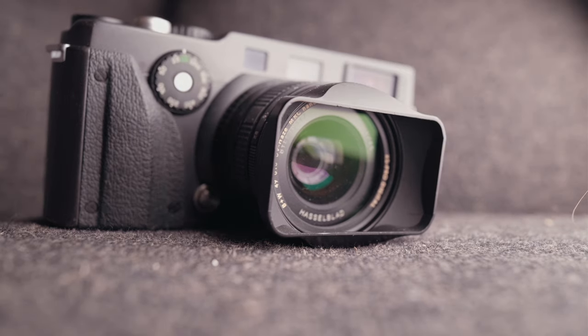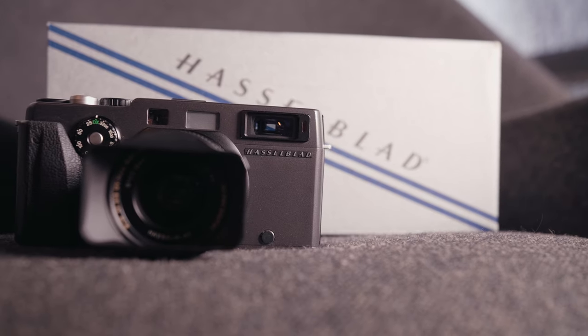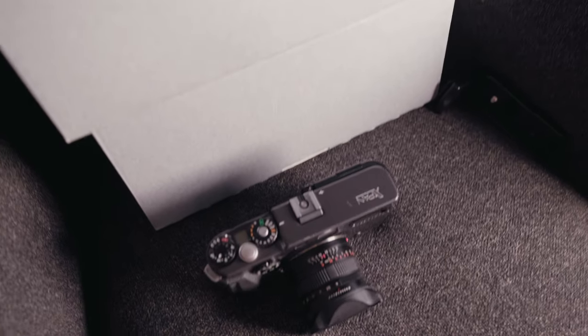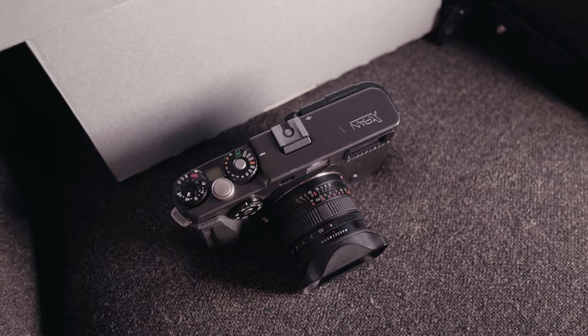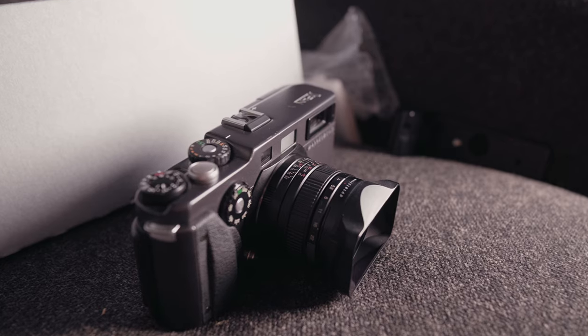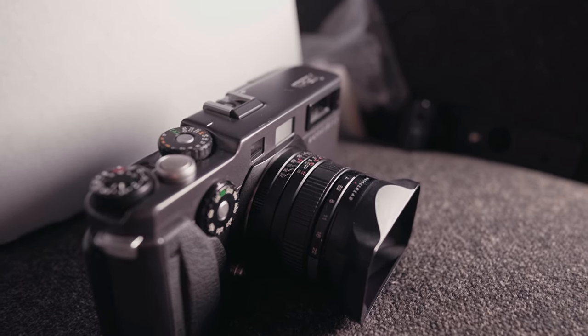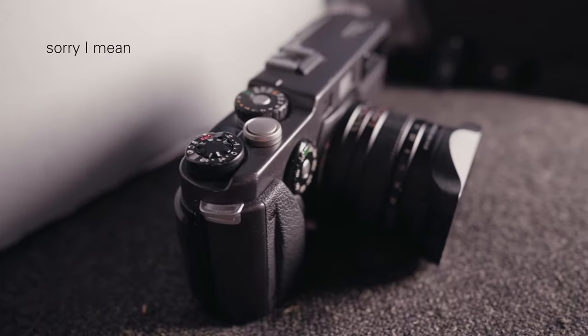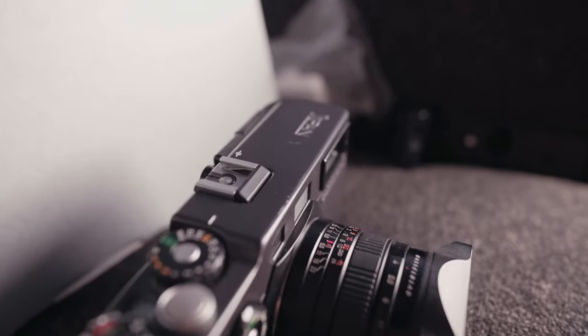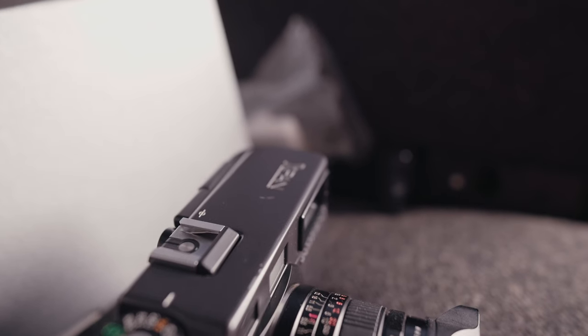It's always worth mentioning with these electronic cameras that they have a limited lifespan and they won't be able to be repaired forever. Another potential downside: the lenses are not fast because they wanted that compact rangefinder feel. The lenses themselves are small and don't open up to super wide apertures. If you look at most cinema, the depth of field is generally pretty open and you can actually see what's in the background, at least to some extent. So if you want super bokeh-y portraits with a weird aspect ratio, this isn't the camera for you.